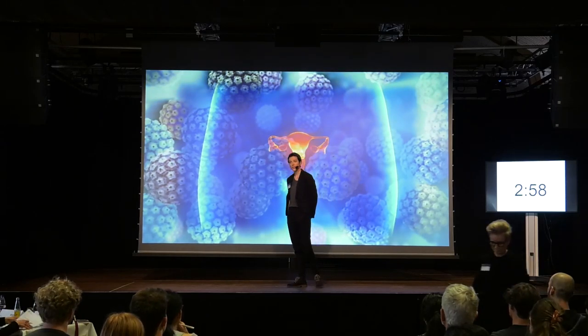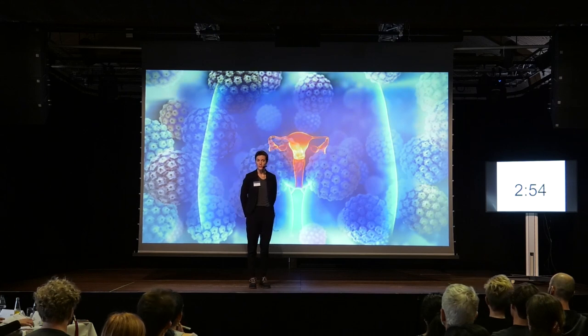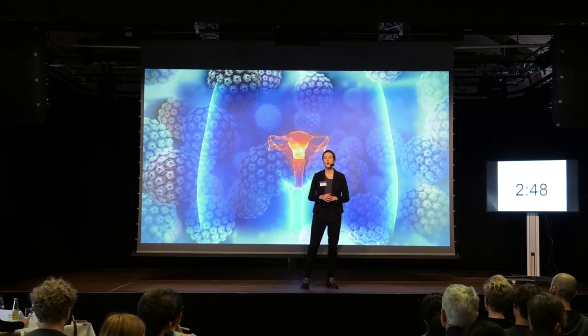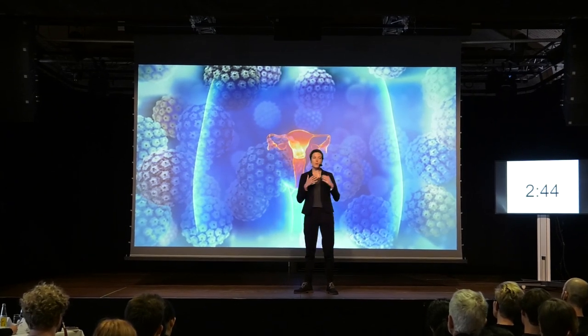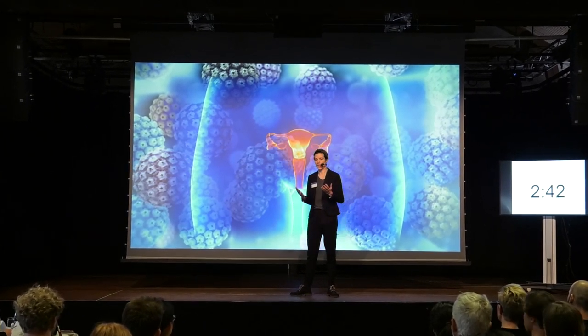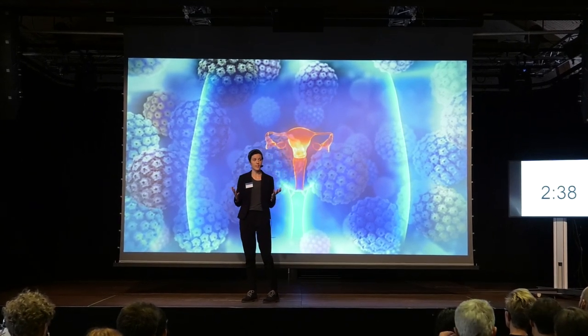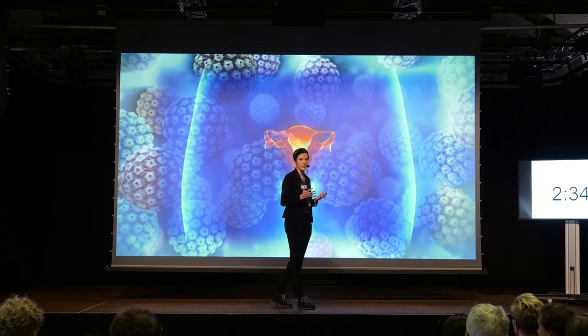Have you ever heard of cervical cancer? Each year, around 300,000 women worldwide die from this cancer. One in seven of these women experience a recurrence of their cancer, and these recurrences are often not detected in time, mainly because there are not many symptoms of this cancer.